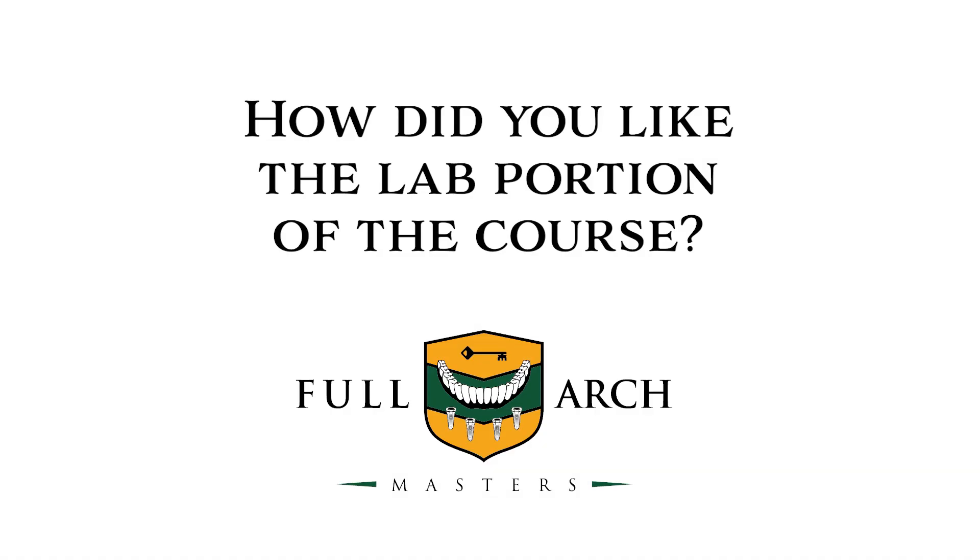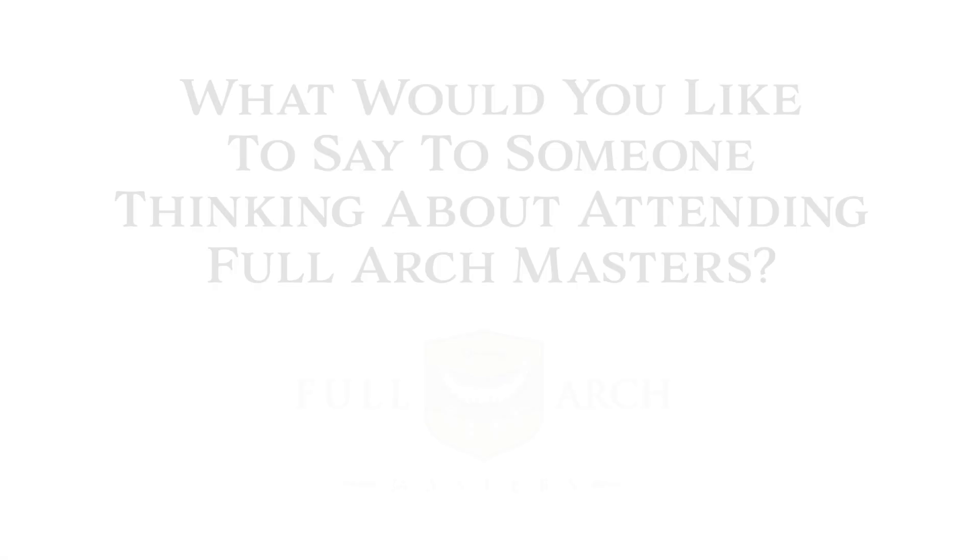You get to see the equipment you're going to need to do full arch, and that's one of the biggest areas you need to learn. They have their own setup here, so we probably won't go fully in that direction right away, but as we progress and grow, we'll most likely need to invest in something similar to what Dr. Dunlop has done.